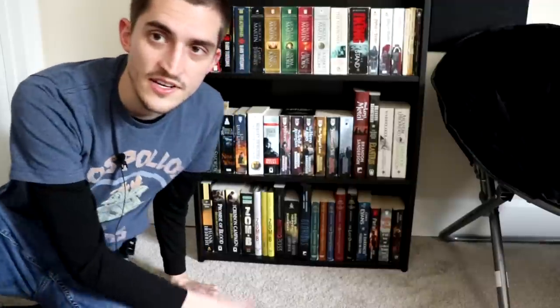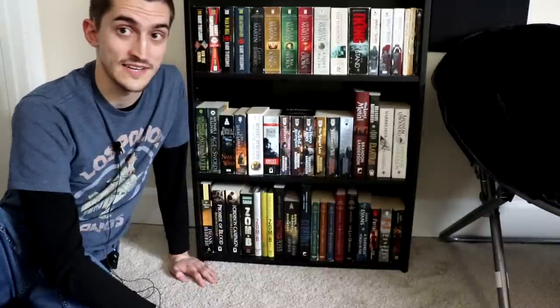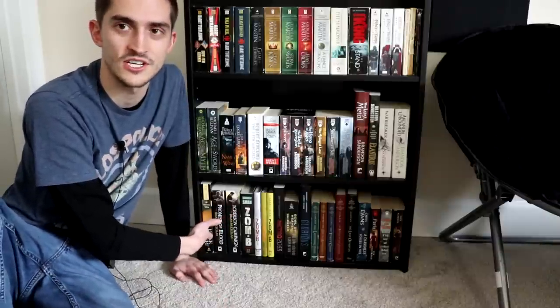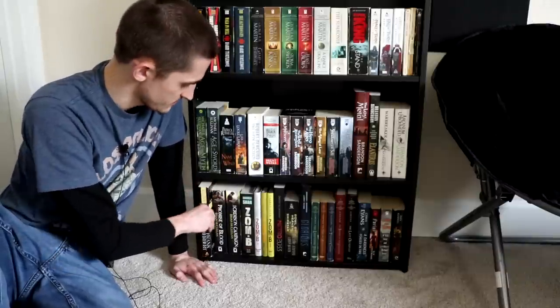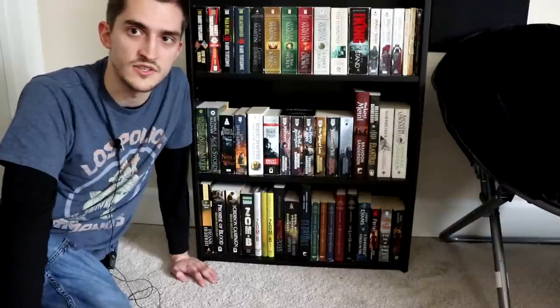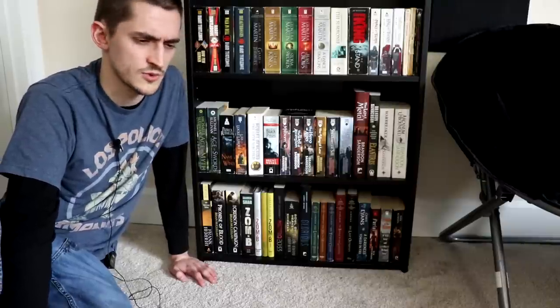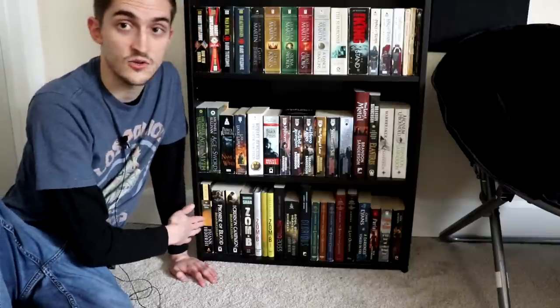Now we have the final row, which is right along the floor here — it's kind of hard to find a good angle to film this at. This whole shelf is fantasy and sci-fi. So here I have the first Dune book — I mean, what do I even need to say about Dune? It's a classic for good reason. It has some issues and is a little weirdly written by modern standards, and the sequels go off the wall, but the first book is a great, solid read.